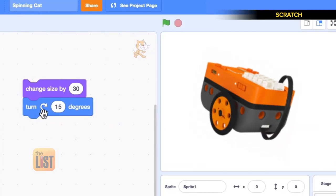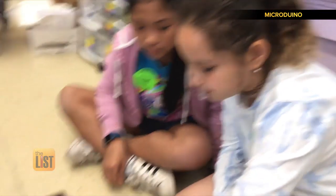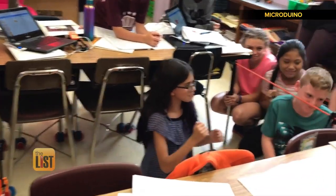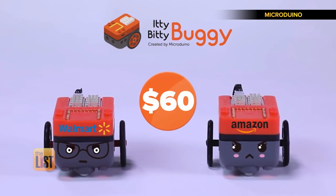And you can progress to drag and drop coding using the Scratch interface. The children are engaged 100% of the time. It has been the most invigorating experience that I've had as an educator. Both Walmart and Amazon list the Itty Bitty Buggy Kit for 60 bucks.